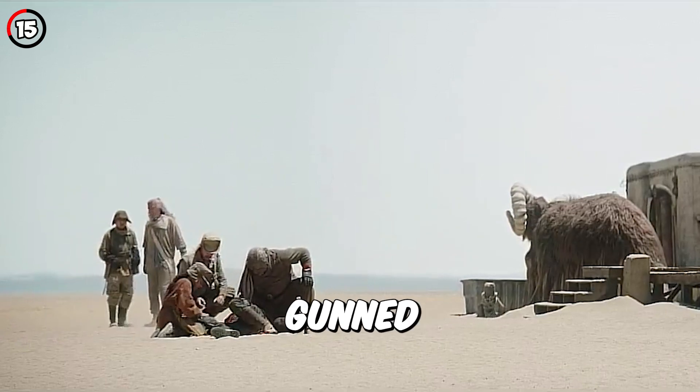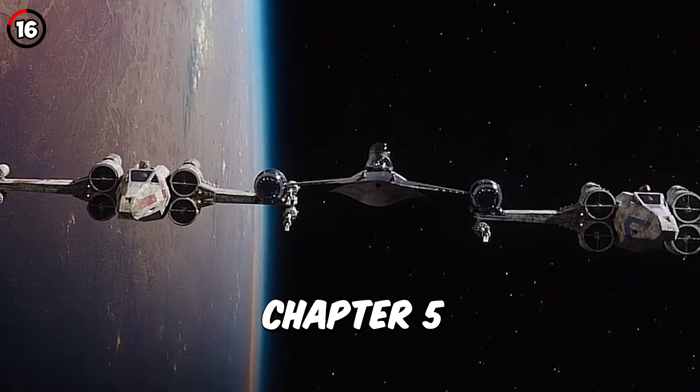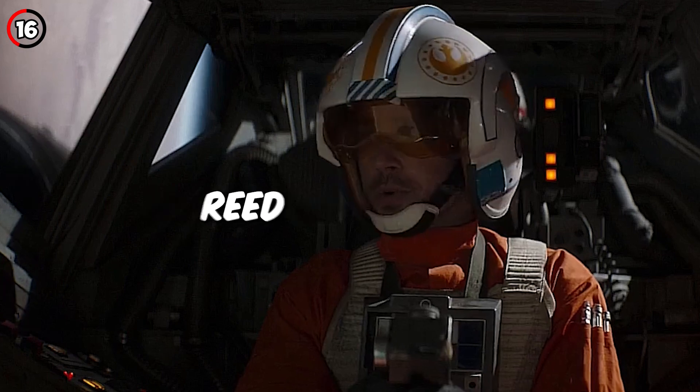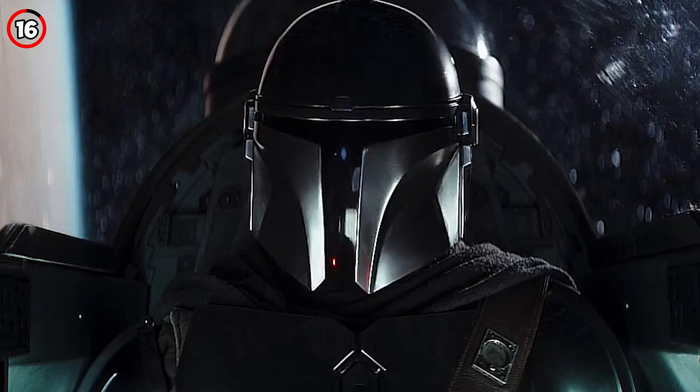After Cobb Vanth gets gunned down by Cad Bane, his body seemingly changes positions, even though he's supposed to be dead. The actor in Chapter 5 who plays X-Wing pilot Lieutenant Reed was the same actor who played Luke Skywalker's double earlier in Chapter 16 of The Mandalorian.